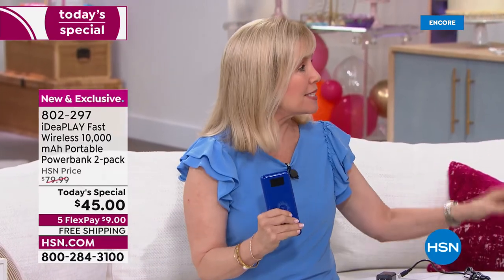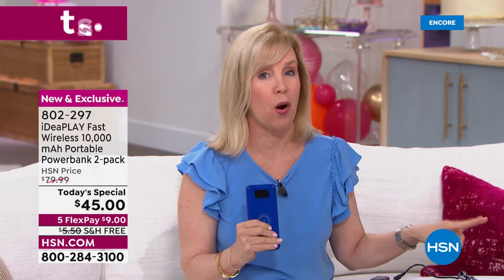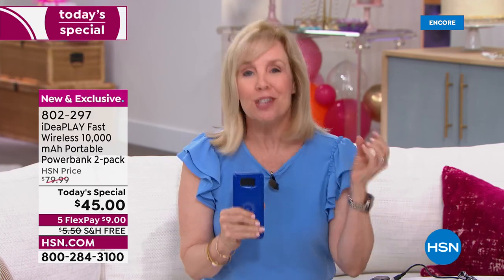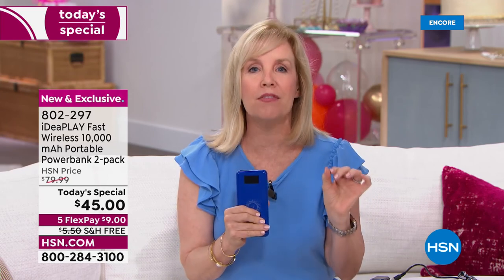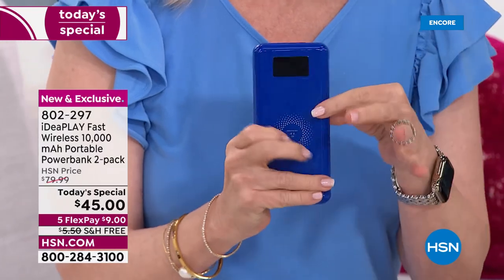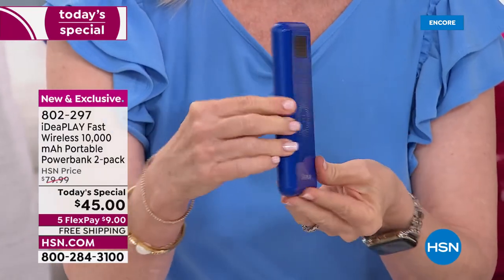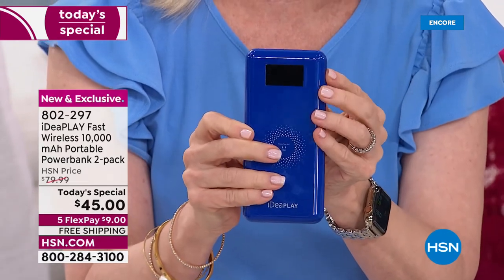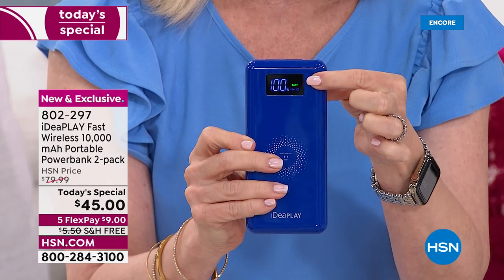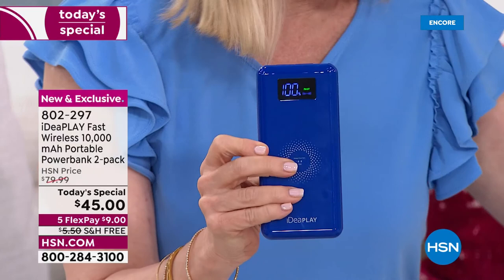The last today's special we had with a portable charger was two years ago and we sold out early — it didn't have all this technology. This is top-of-the-line technology. Everything about this is better: it's faster, it's our lightest weight at only seven ounces, it's our thinnest, and it has a digital display on top with a nice bright screen.